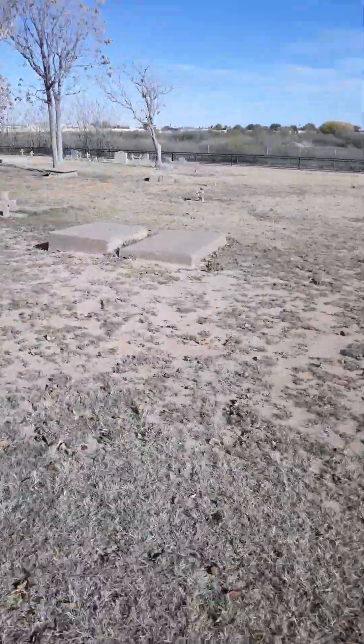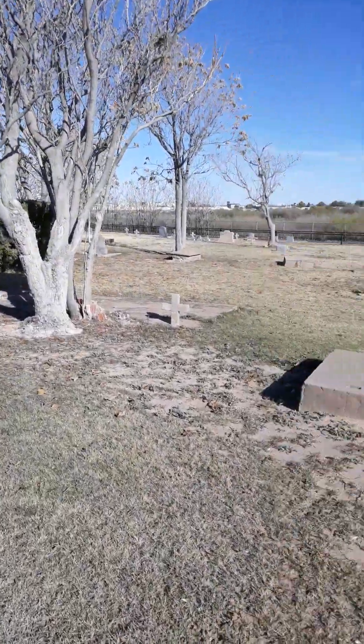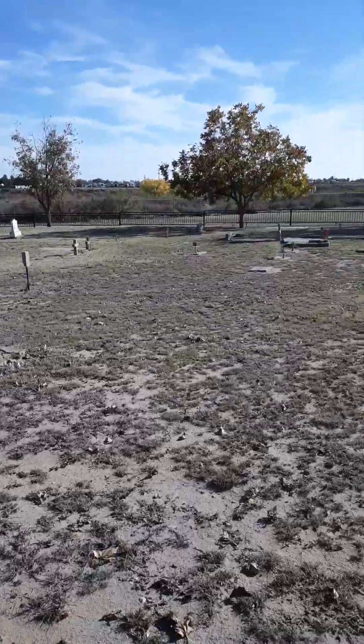These are pretty cool y'all, I love these old cemeteries — they're really, really beautiful.